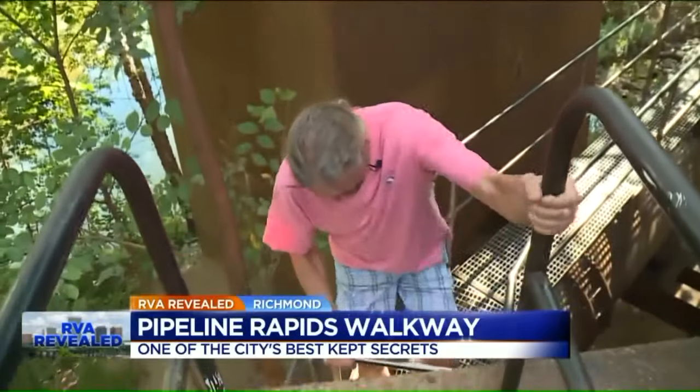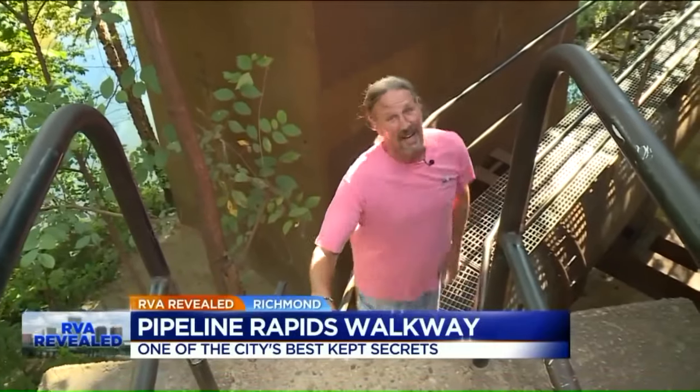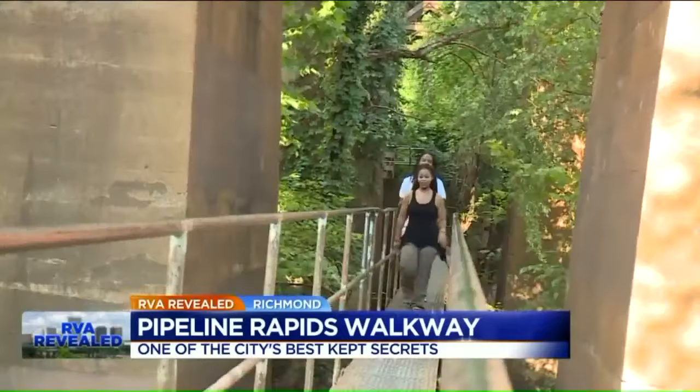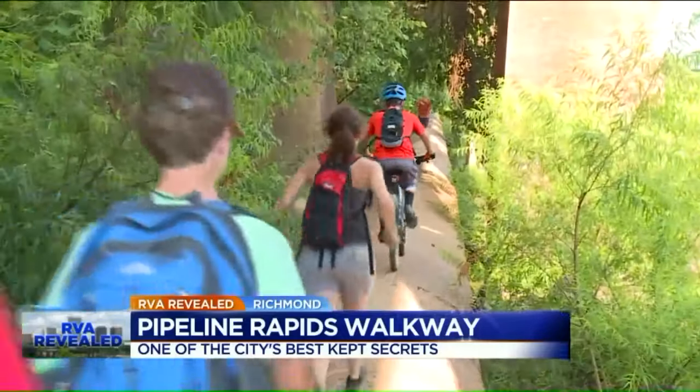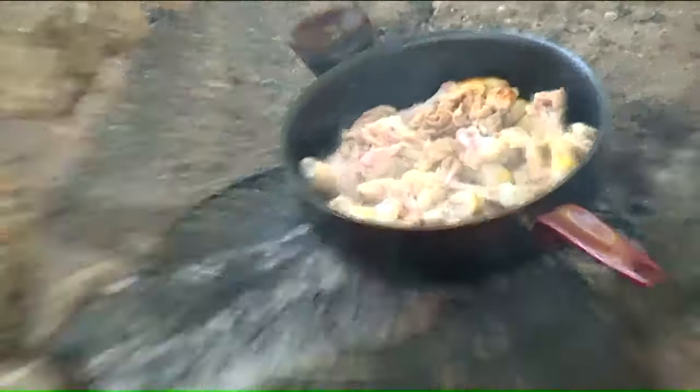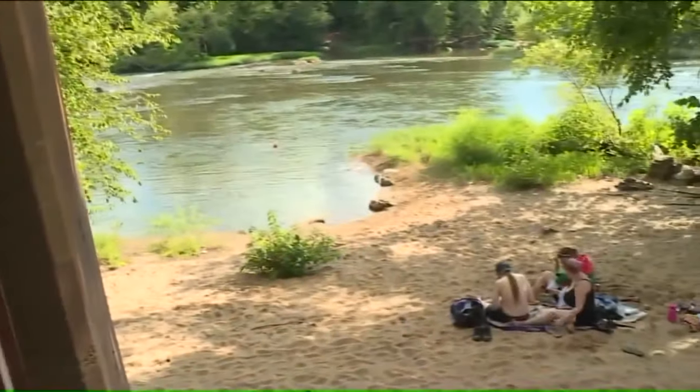It's actually really safe. All types use it — sunbathers, walkers, runners, bicyclists, birders. You can watch fishermen catching catfish, or campers cooking their dinner, or in other seasons, great blue herons doing their mating thing.